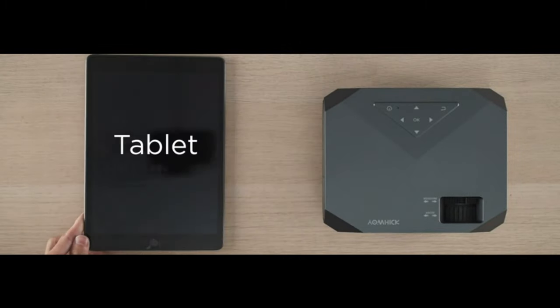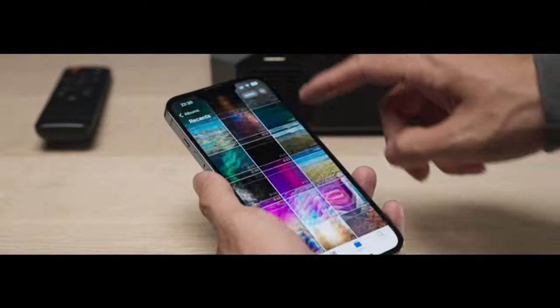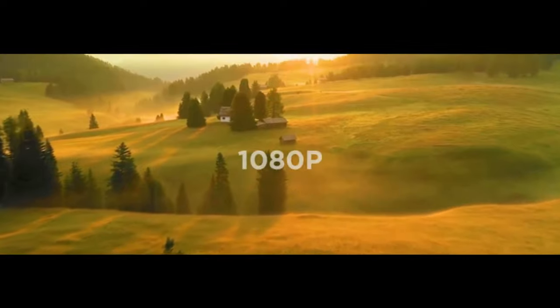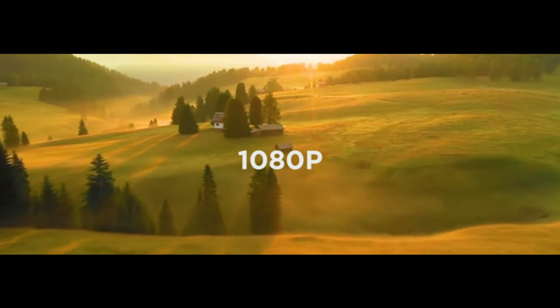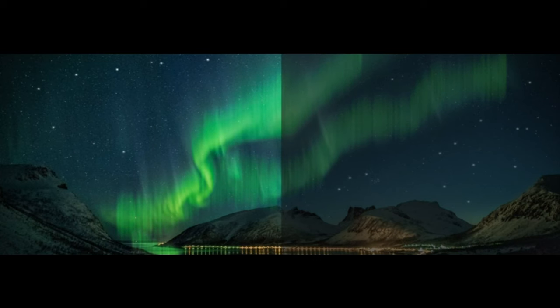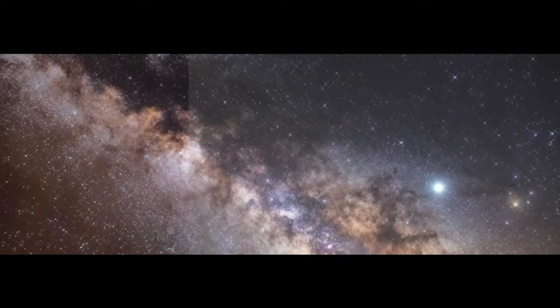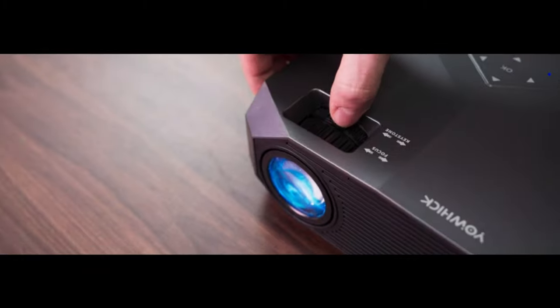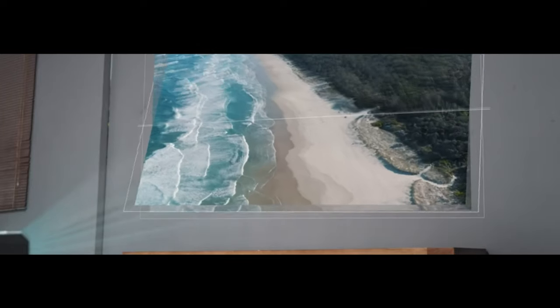Upgraded 1080p 10,000L Movie Projector with Wi-Fi and Bluetooth, equipped with real native 1920x1080 resolution. To better meet your needs, we have upgraded our DP03 with 10,000L brightness and 10,000 to 1 high contrast ratio. Six-layer high refractive index coated lens restores the true color of the picture, presenting high-definition picture quality to reduce eye irritation.